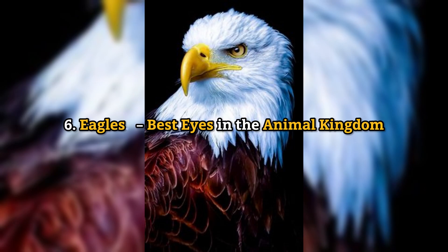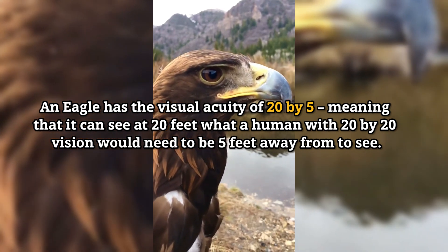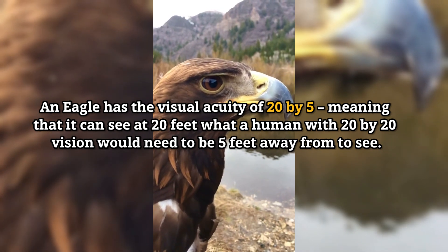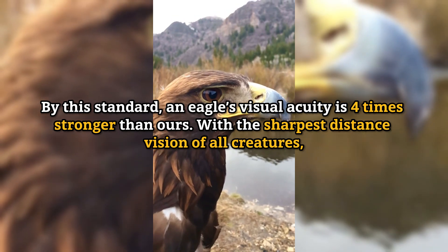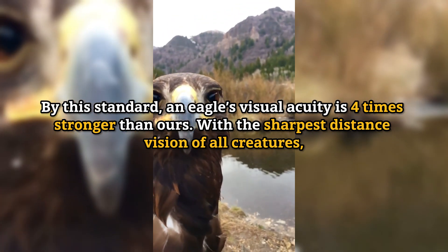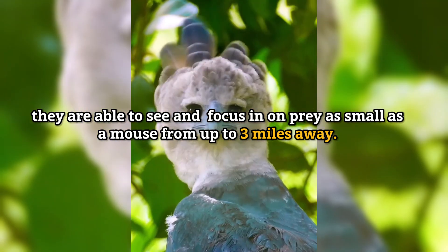Number 6: Eagles — best eyes in the animal kingdom. An eagle has a visual acuity of 20/5, meaning it can see at 20 feet what a human with 20/20 vision would need to be 5 feet away from to see. By this standard, an eagle's visual acuity is 4 times stronger than ours. With the sharpest distance vision of all creatures, they are able to see and focus in on prey as small as a mouse from up to 3 miles away.